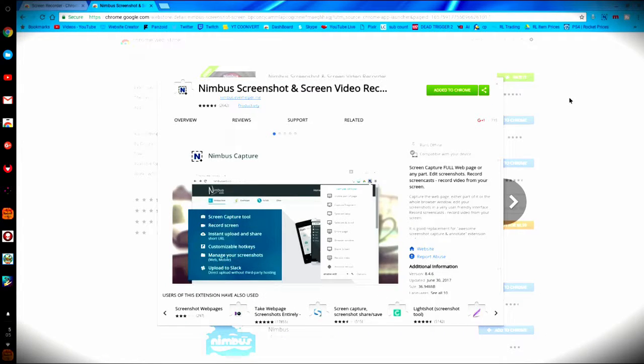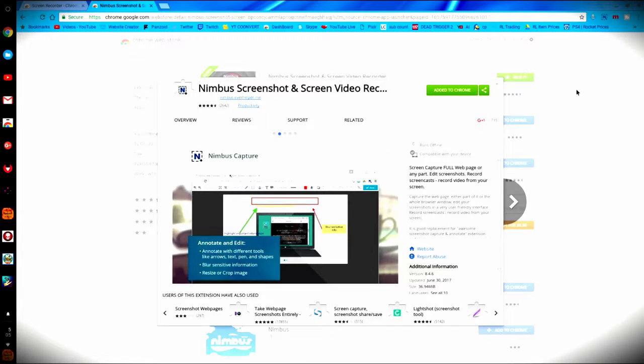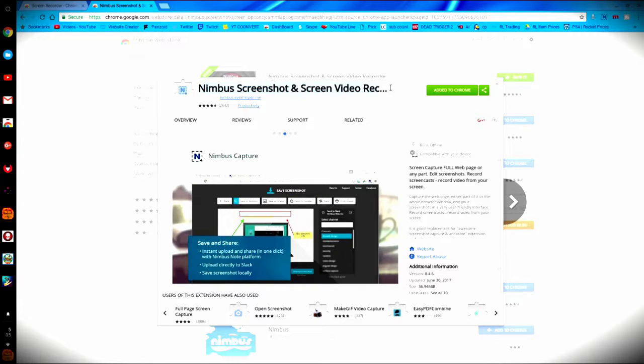But anyways, let's get right into the main topic here — the good stuff, the stuff you came here for. I found two extremely amazing screen recorders on Chromebooks and Chromeboxes.